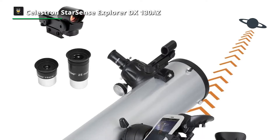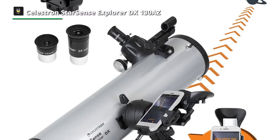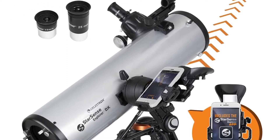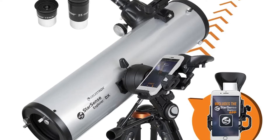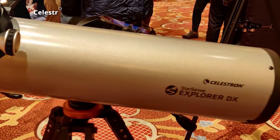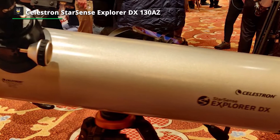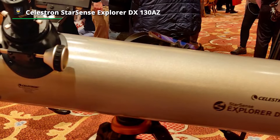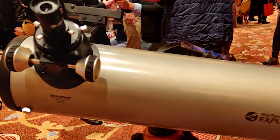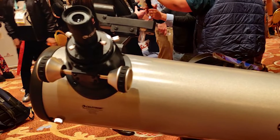To enable closer views of the planets, we would have loved to see a higher-power eyepiece or Barlow lens included. The telescope must be collimated to function properly, which isn't the most straightforward task for a beginner, especially with a Newtonian. Nevertheless, this instrument's small size makes the process more accessible than with larger telescopes, where switching between an eyepiece and collimation screws requires constant motion.